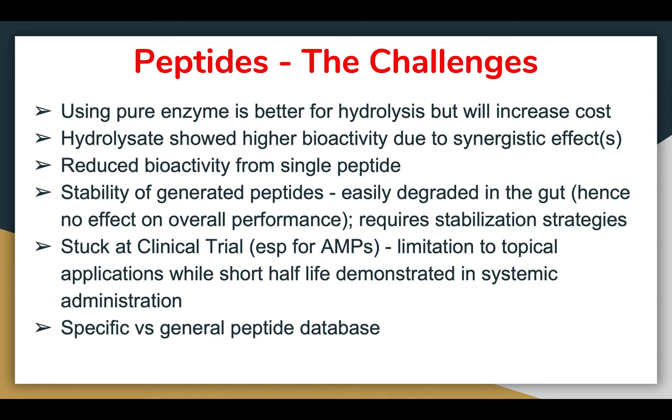Other challenges include: using pure enzymes is better for hydrolysis but increases cost significantly. Hydrolysates usually show higher bioactivity due to synergistic effects compared to single enzyme digestion. Reduced bioactivity from a single peptide is common in wet lab work. Stability of generated peptides is also a concern — peptides are easily degraded in the gut, reducing overall performance, and stabilization strategies are required to prevent digestion by proteolytic enzymes in the gut.